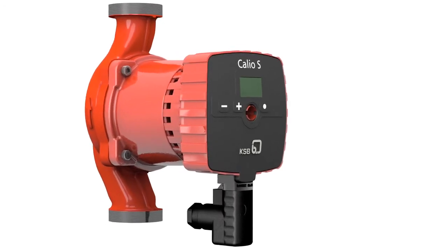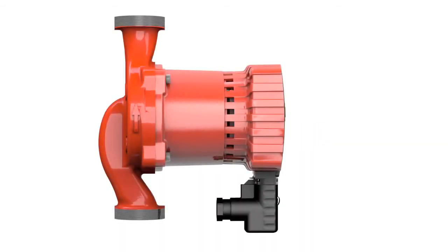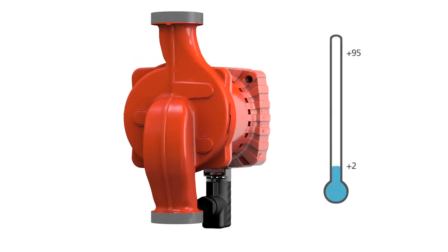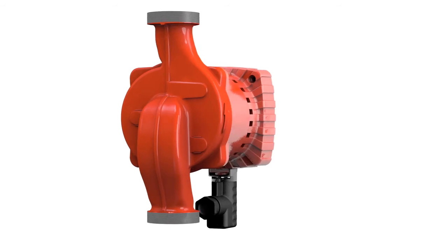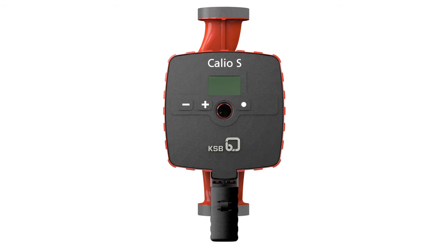The operating modes and high-efficiency technology make for maximum savings in operating costs. And with all our experience across applications, we've matched each of our Calio S circulators precisely to individual requirements — for heating or cooling, air conditioning or ventilation, private houses or high-rise offices. Whatever the setting, Calio S keeps you comfortable.